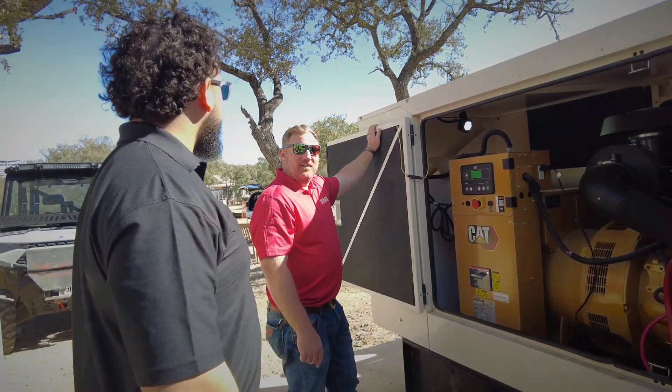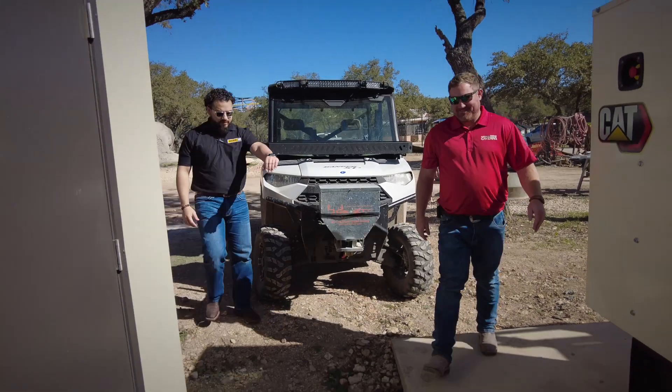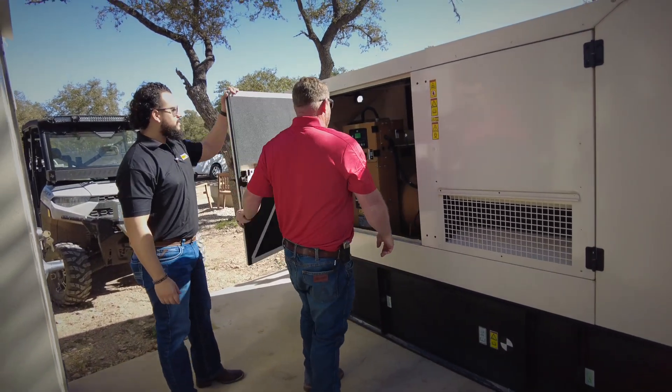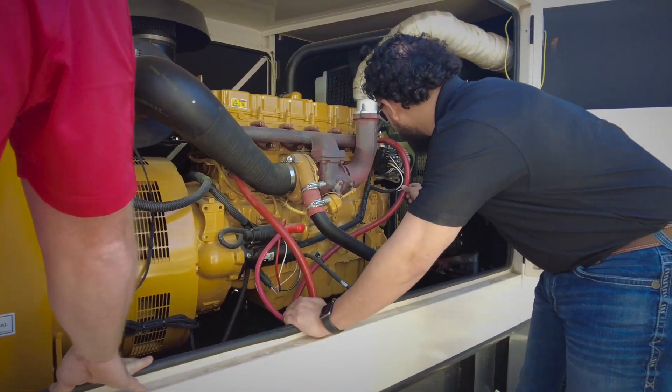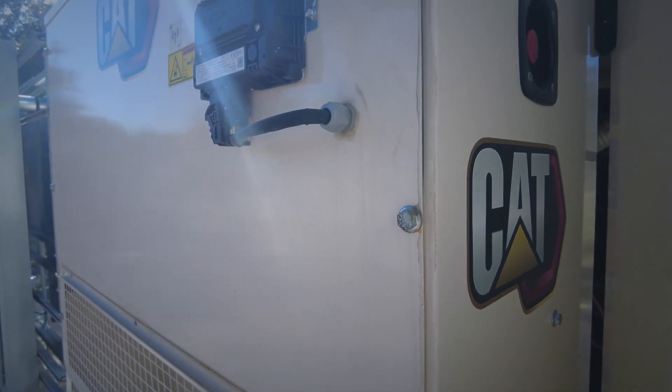Every customer treats their generators like a 911 emergency. We have to make sure to address every customer like it's an emergency situation right then and there — whether they have 18 gensets or one genset, every customer is important because their problem is important to us. Holt is a very reliable source for service and maintenance when it comes to generators. They're quick to respond and develop a solution to whatever the problem is. The Caterpillar name is top when you read about any equipment, so it's an easy choice to go with Caterpillar.